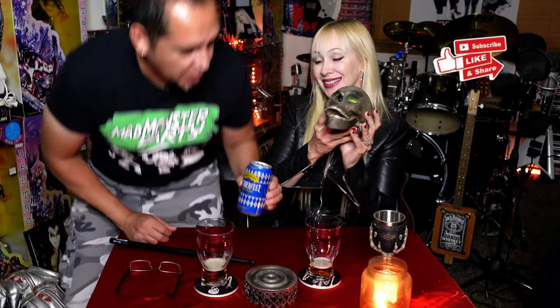Wait a minute — this guy's back out. We didn't do a thumbnail!